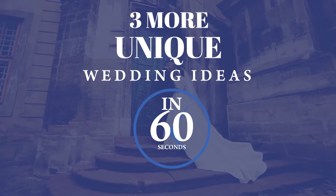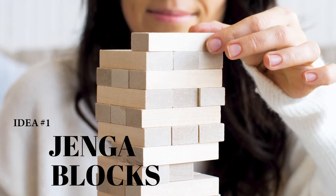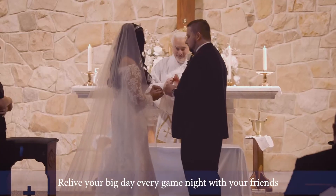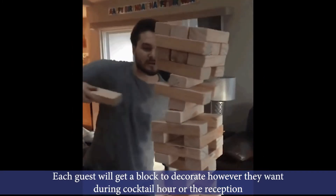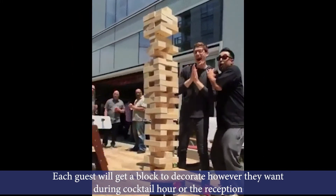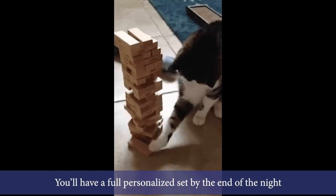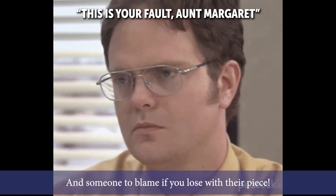Here are our top three alternatives to use instead of just a basic guest book. Number one: Jenga Blocks. Relive your big day every game night with your friends. Each guest will get a block to decorate however they want during cocktail hour or the reception. You'll have a full personalized set by the end of the night, and someone else to blame if you lose with their piece.